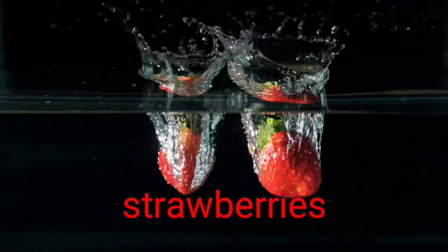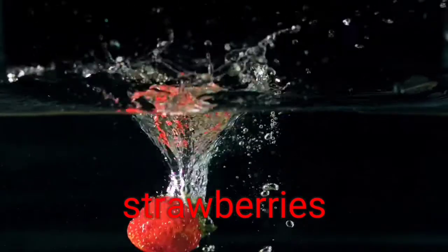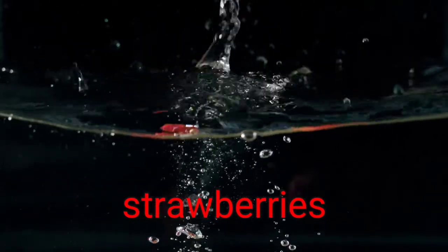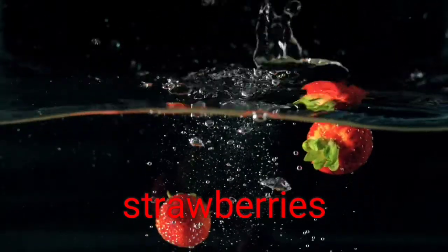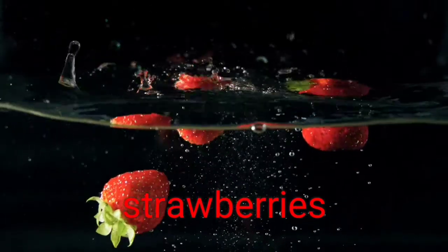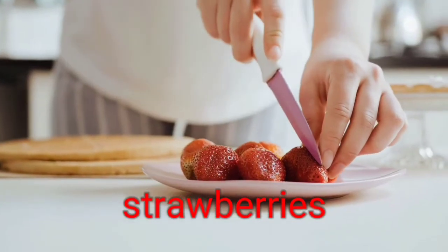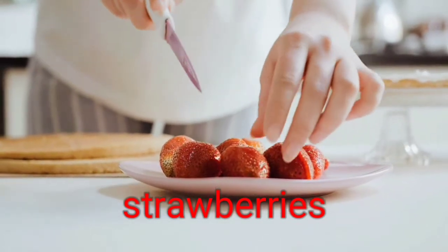2. Strawberries. They're sweet enough you can eat them for dessert. But the advantages of strawberries go beyond flavor — they have 91% water content. They provide a rich source of flavonoids, compounds associated with improved cognitive function. For instance, one study found that eating more berries was linked to delayed cognitive aging of up to two and a half years.